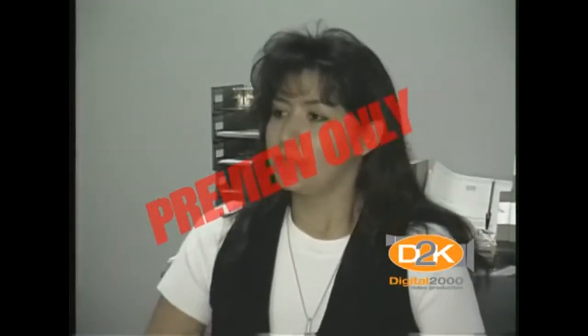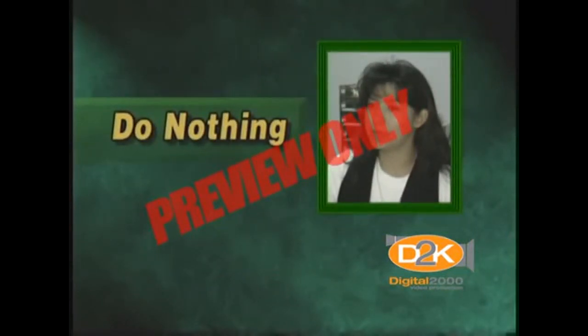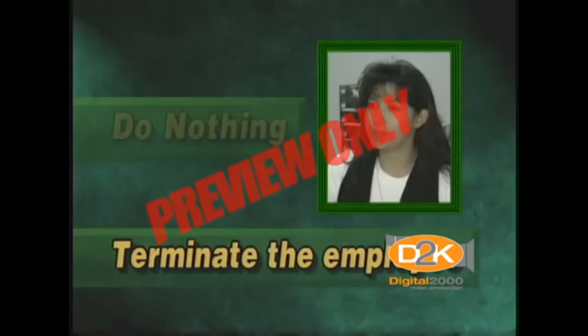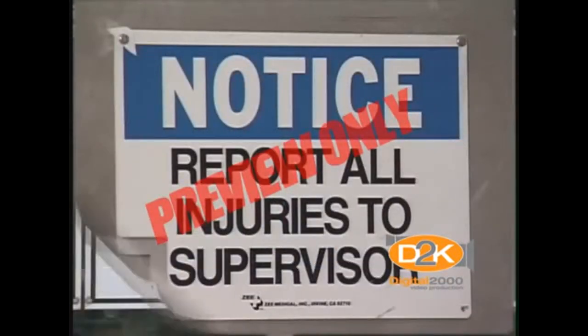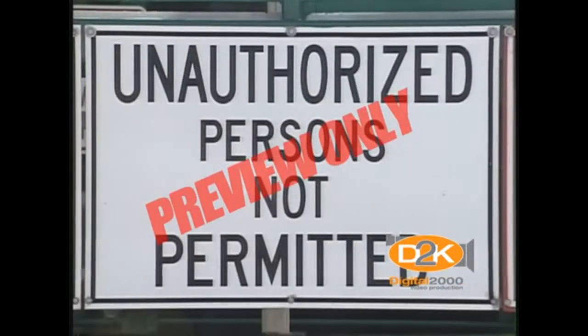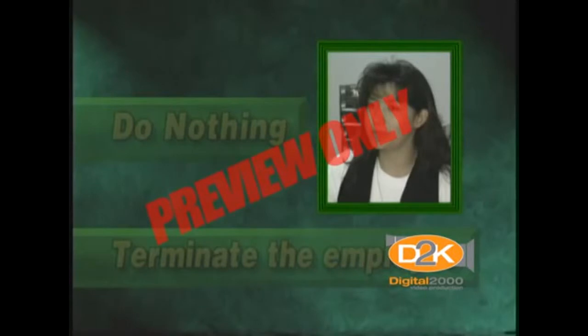Let's take a quick look at some action options. Option number one: do nothing because the accident itself will teach the employee a lesson. This really isn't an option because management didn't explain what the employee did wrong and how to correct the unsafe behavior causing the accident. Option number two: terminate the employee for having the accident. This isn't a viable option either. Perhaps a serious injury or a blatant violation of safety rules might result in termination, but this was a simple trip and fall without serious injury.